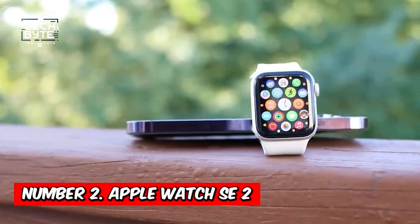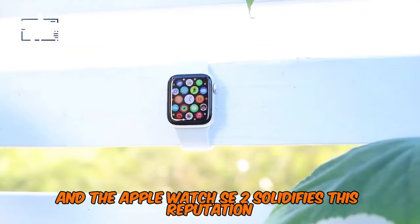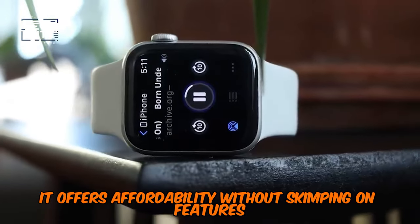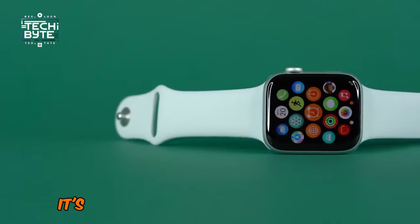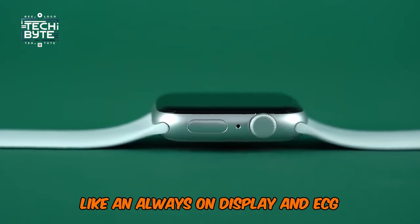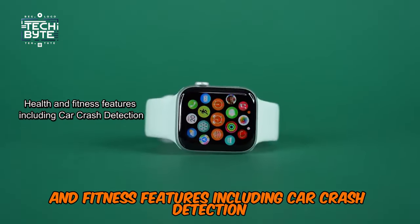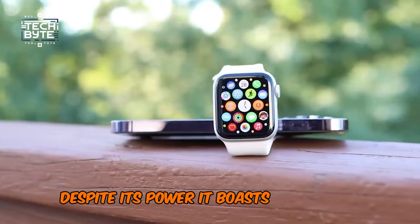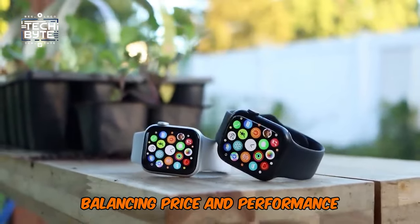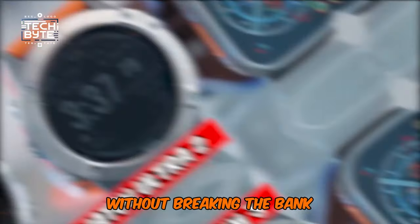At number 2: the Apple Watch SE 2. Apple is the top in every electronics brand, and the Apple Watch SE 2 solidifies this reputation. Arguably the best choice for most, it offers affordability without skimping on features. With the same chipset as the Series 8, it's a powerhouse in a smaller package. While missing some bells and whistles like an always-on display and ECG, it compensates with a wide array of health and fitness features, including car crash detection. Despite its power, it boasts impressive battery life and is incredibly lightweight and comfortable. Balancing price and performance, the Apple Watch SE 2 is a top pick for those seeking quality without breaking the bank.